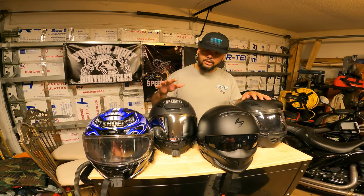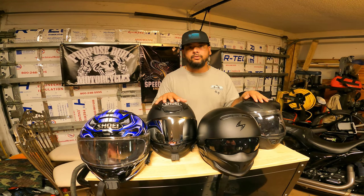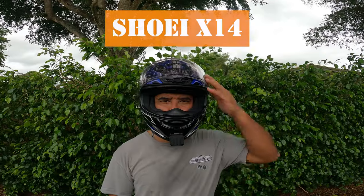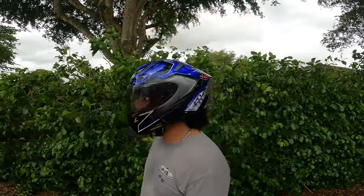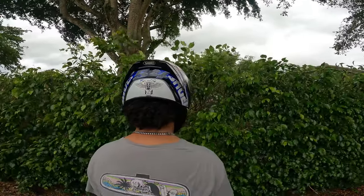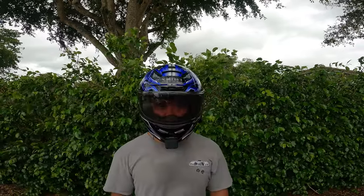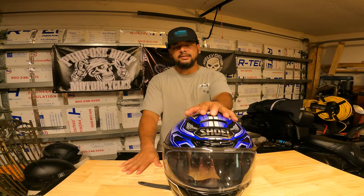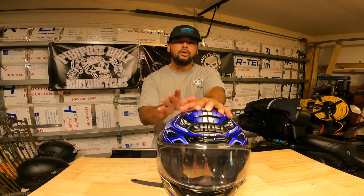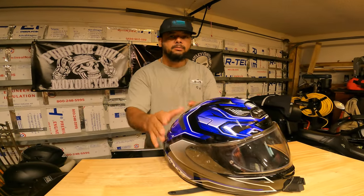Welcome back. Today we're going to talk about my helmet collection and the helmets I use the most frequently. I'll compare them and rank them by how much I like them and what I use them for. Before we begin, this is not an in-depth review of each helmet — just an overview. I can do individual product reviews if you leave a comment below telling me which helmet you want to learn more about.